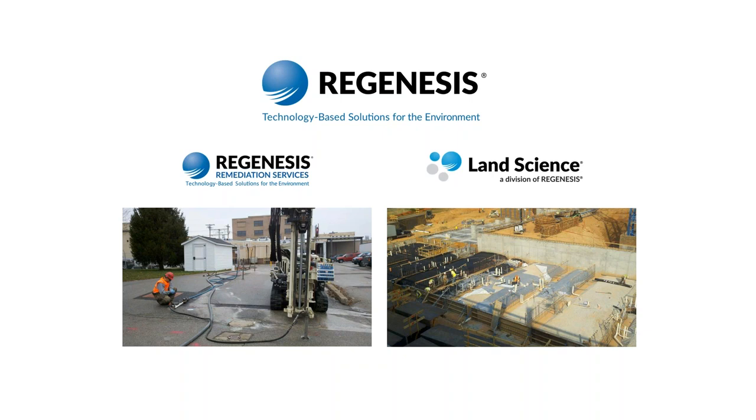We are also pleased to have with us today Maureen Dooley, Director of Strategic Projects at Regenesis. Maureen has more than 25 years of experience in the remediation industry. In her current role at Regenesis, she provides technical leadership for complex soil and groundwater remediation projects throughout North America, as well as remediation design, strategy, and business development in the northeastern United States and eastern Canada. That concludes our introduction, so now I'll hand things over to Maureen to get us started.